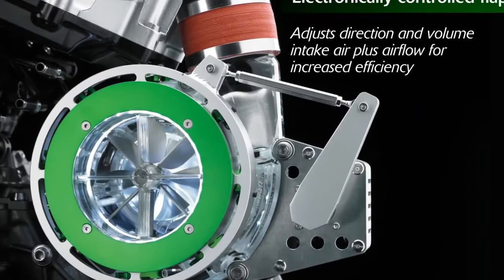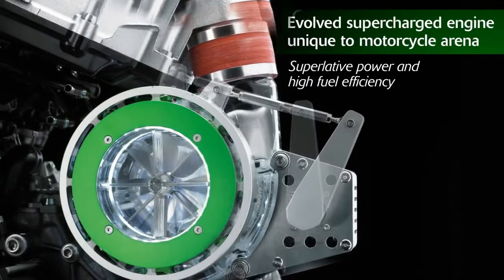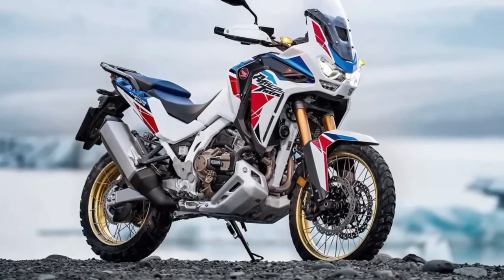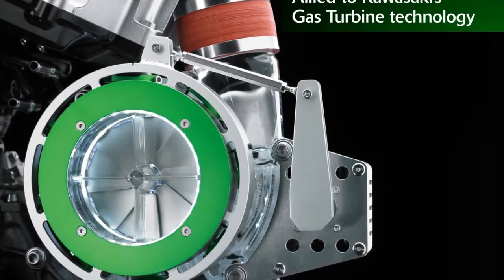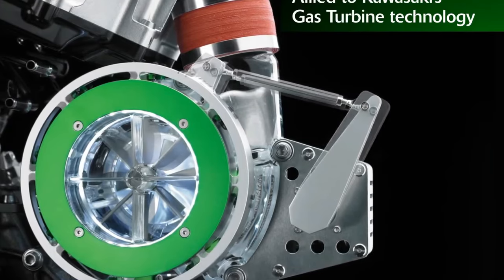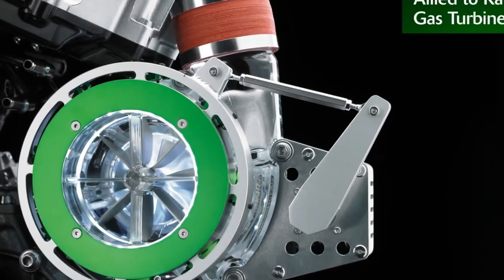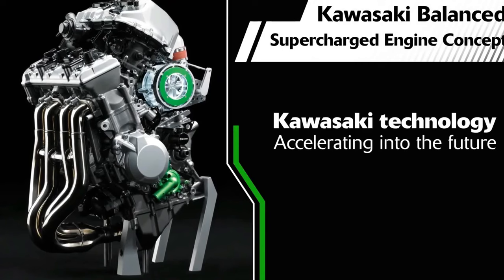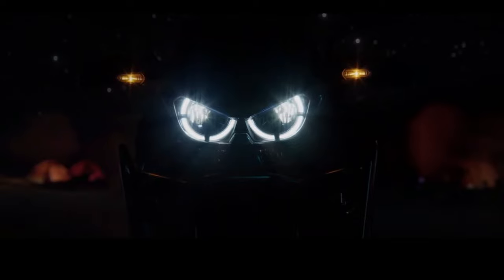The new Africa Twin Adventure Sports DCT is listed with a weight of 328 kilograms including a 75-kilogram rider, translating to a curb weight of 253 kilograms or 557.8 pounds, compared to 250 kilograms or 551.1 pounds for the current model. Likewise, the manual transmission Adventure Sports model lists a new weight of 318 kilograms with a 75-kilogram rider, working out to a curb weight of 243 kilograms, compared to 529.1 pounds for the 2023 manual Africa Twin Adventure Sports.